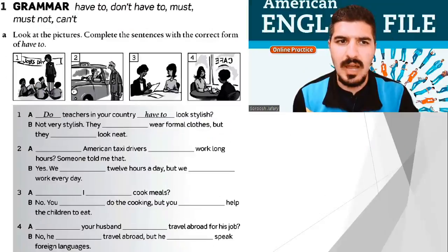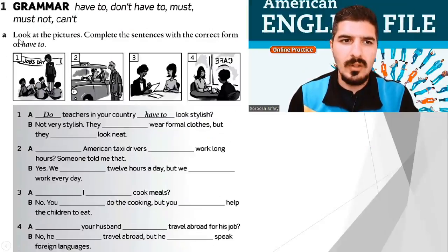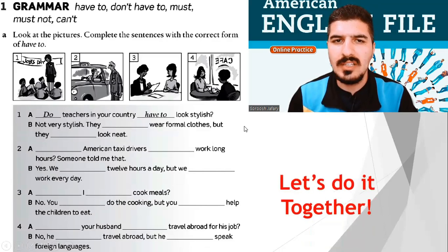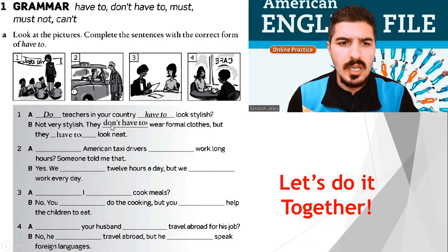The first exercise is grammar. Everybody, look at the pictures and complete the sentences with the correct form of 'have to'. Let's do it together. Do teachers in your country have to look stylish? Not very stylish. They don't have to wear formal clothes, but they have to look neat.